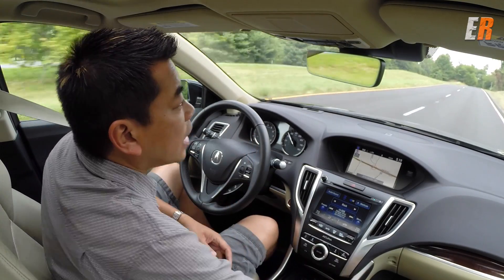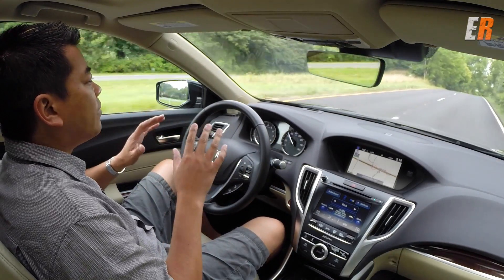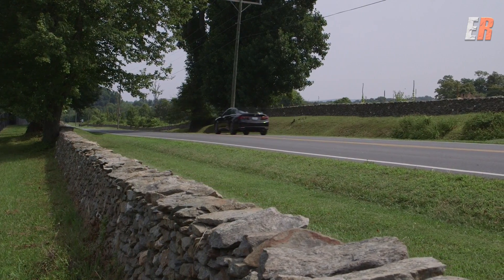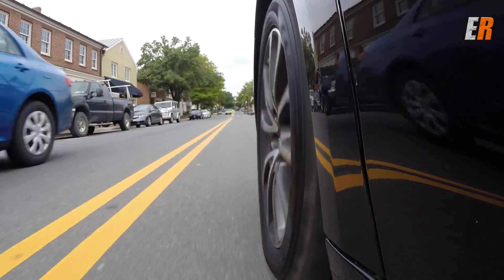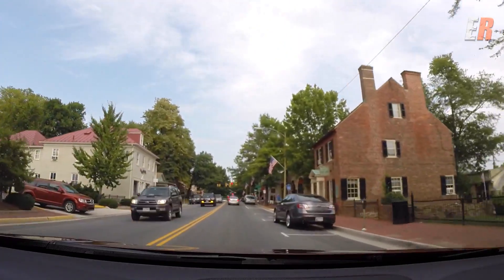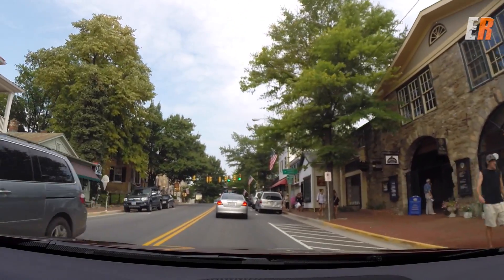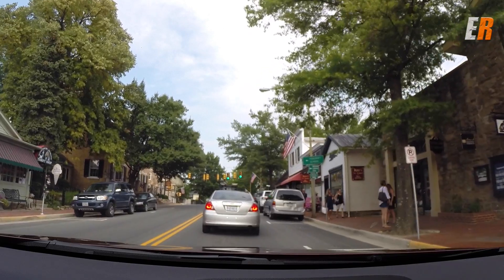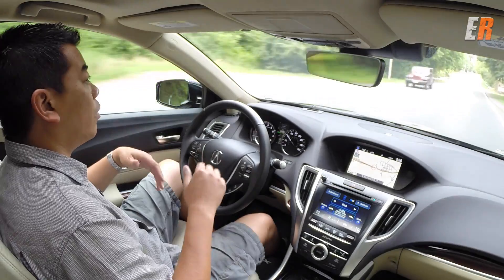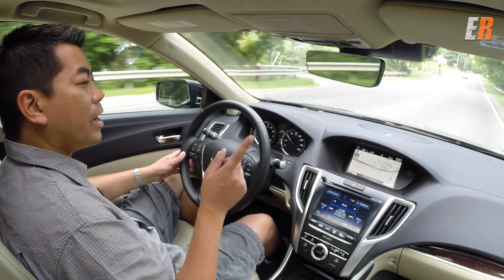Say you drop your glasses and you're bending down to get them — it's those momentary lapses where you could end up on the other side of the street. It's also great for stop-and-go rush-hour traffic combined with adaptive cruise control, making the drive a lot less stressful. This is just a small snapshot of what will come standard in cars of the future — look for it in your next car.